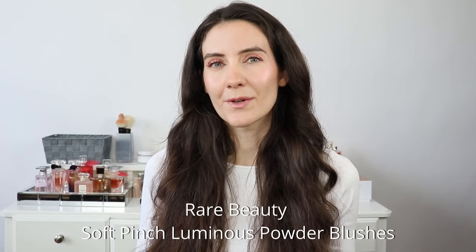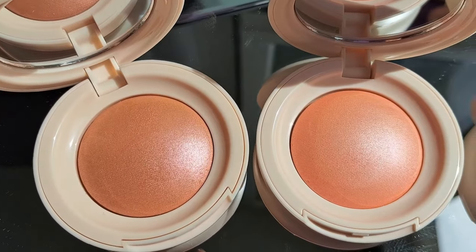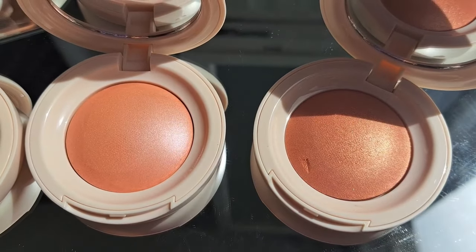Hi friends, today I'm going to review the new Rare Beauty Soft Pinch Luminous Powder Blushes. I have three colors: Cheer, Hope, and Joy. In this video I'm going to show you how they look in natural light, arm swatches, and each of the colors on my face.